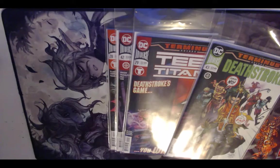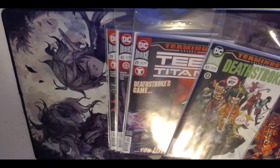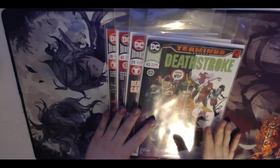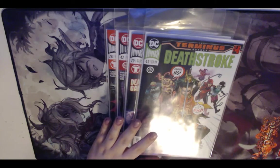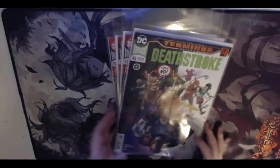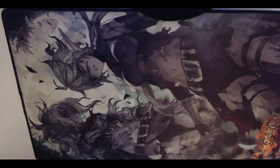That said, whenever there's a Teen Titans versus Deathstroke event I love them and I pick them up — because the good guys always win, the Teen Titans always kick his ass. I didn't feel too bad about the money since I only had two other books on my pull list, and Free Comic Book Day is this Saturday so I'll probably pick up some more stuff then.